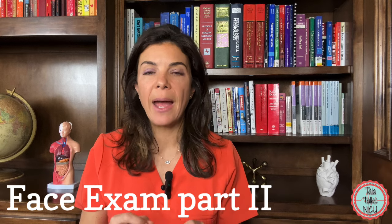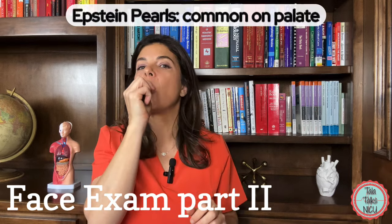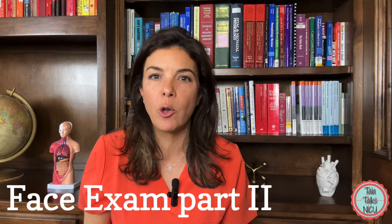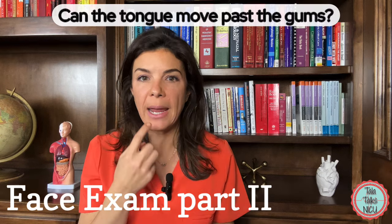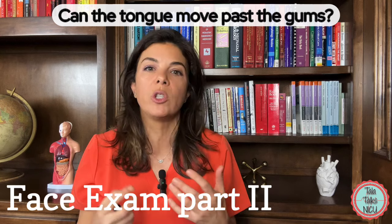Babies often have little lesions called Epstein pearls on the hard palate — on the roof of the mouth. They're like tiny one to two millimeter white cysts. Sometimes parents will ask you about them, but they're completely normal. Also make sure that the tongue is moving really well and there isn't a shortened frenulum, or tongue tie.